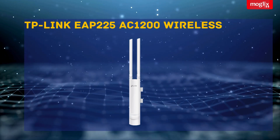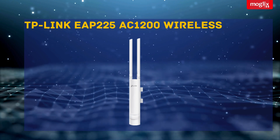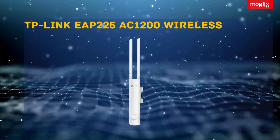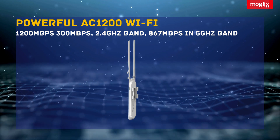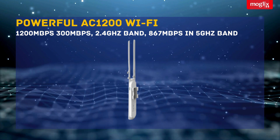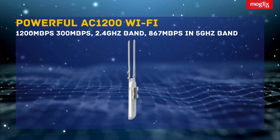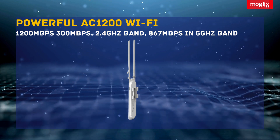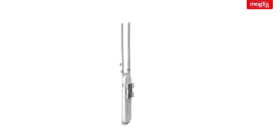TP-Link EAP-25 AC1200 Wireless MU-MIMO Gigabit Indoor Outdoor Access Point. Powerful AC1200 Wi-Fi — experience blazing fast Wi-Fi speeds of up to 1200 megabits per second: 300 megabits per second in the 2.4 GHz band and 867 megabits per second in the 5 GHz band, perfect for streaming, gaming, and downloading.